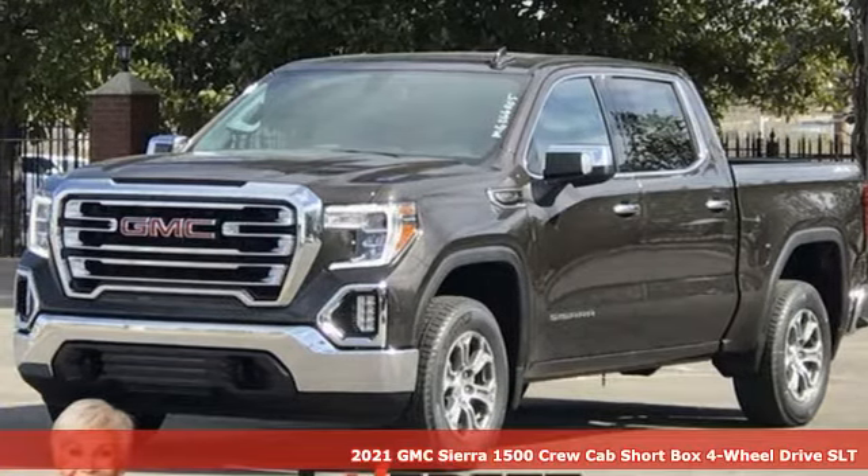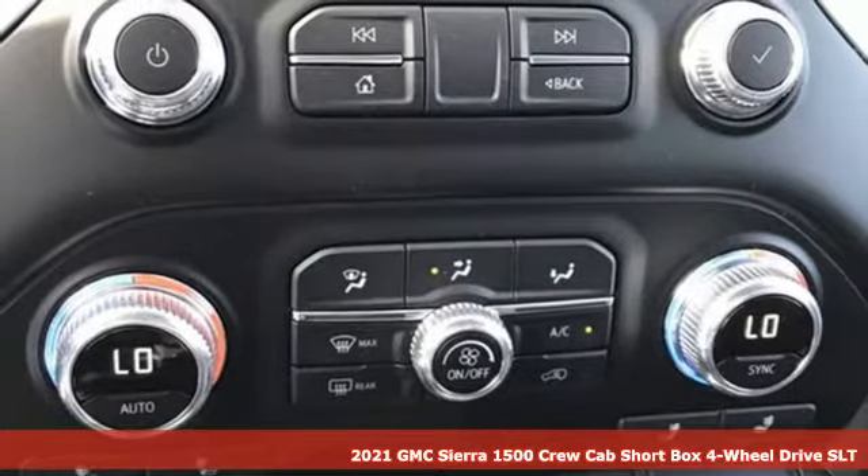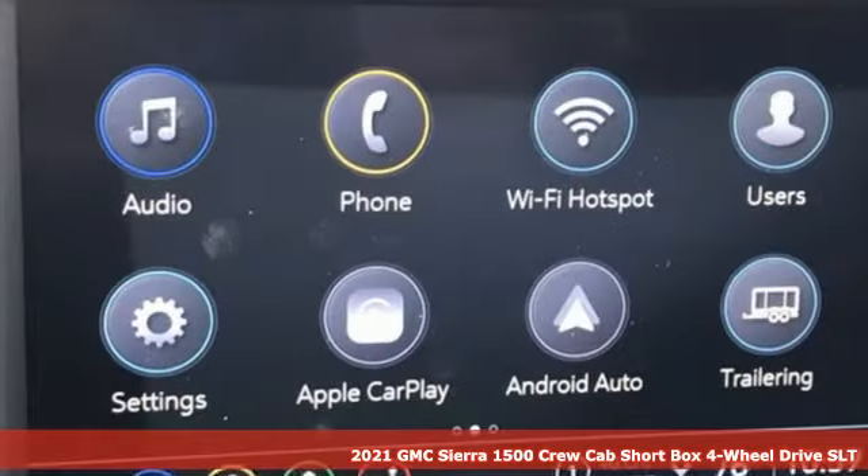Here's a new 2021 GMC Sierra 1500. GMC — it's not just a vehicle, it's a professional grade tool.